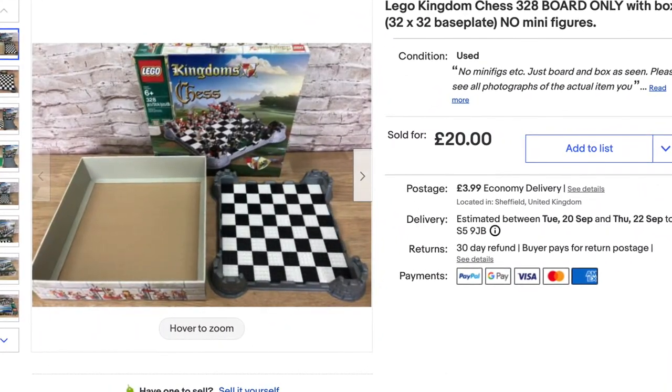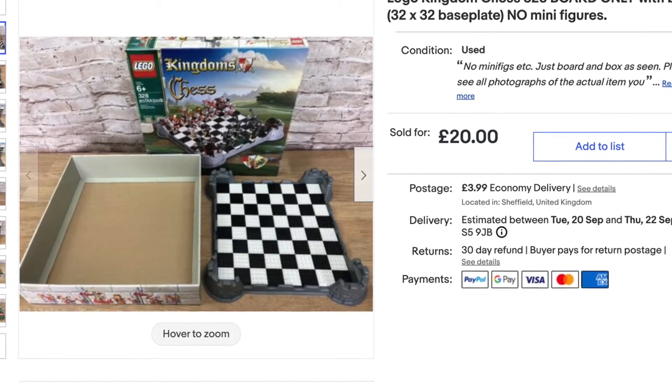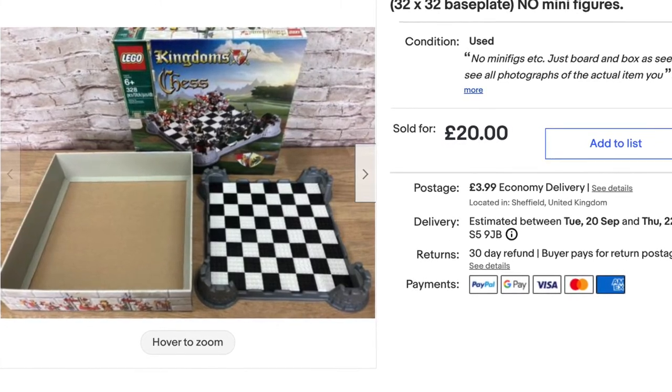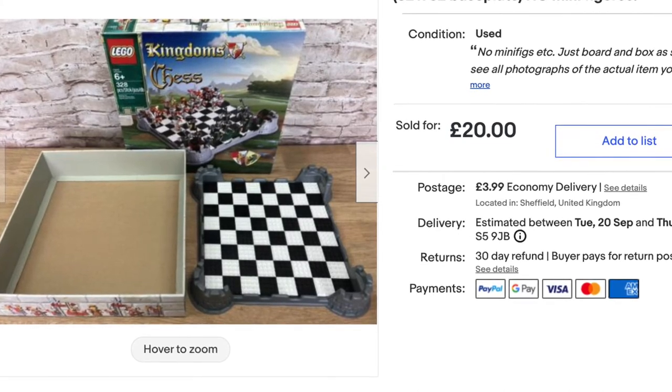This one's quite interesting — I've got all my toys, games and stuff to sort out and this one's been on the top shelf for ages, completely empty apart from the board itself. I thought well somebody might want the board and make their own chess set up. And that one sold for 20 pounds — I'm really happy with that.